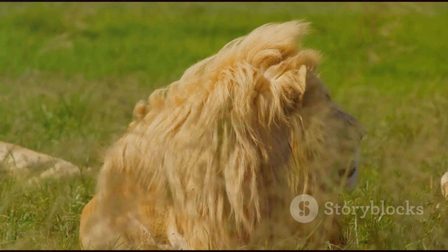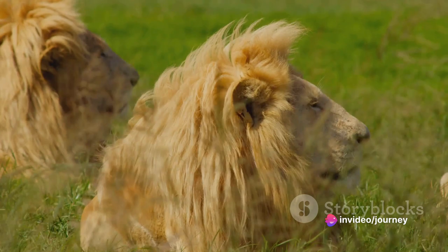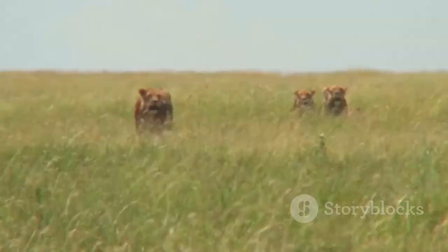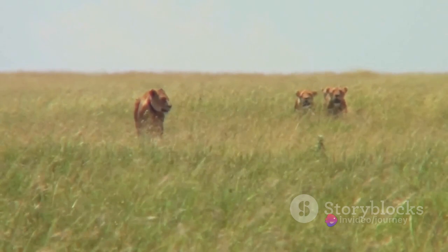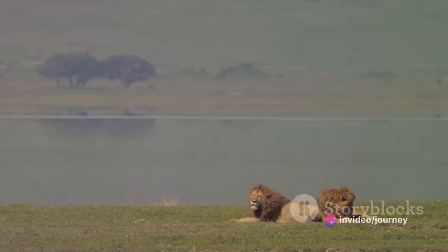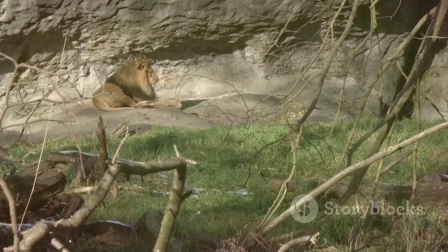And finally, at number 1, we have the Dutch Lion. Known for its majestic mane and commanding presence, the Dutch Lion is a symbol of the Netherlands' rich history and vibrant culture. It thrives in the open grassy fields, marking its territory with a roar that echoes across the lowlands. The Dutch Lion is truly unique, with a fiery orange coat that mirrors the country's national color. Next time you're exploring the Netherlands, keep an eye out for this regal creature, the king of Dutch wildlife.